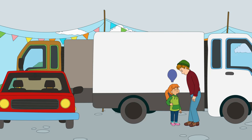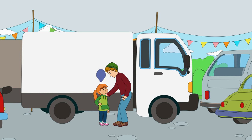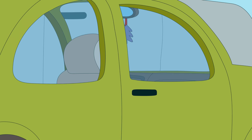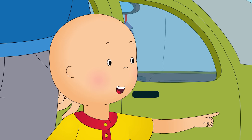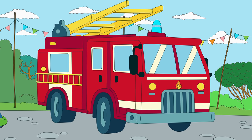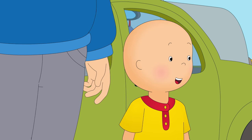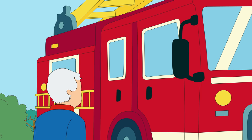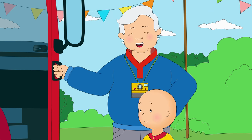Wow! Grandpa, look! A fire truck! Hop in, Caillou.